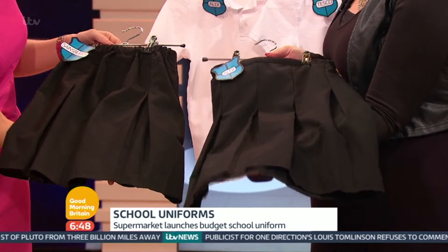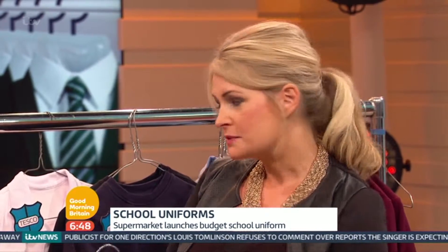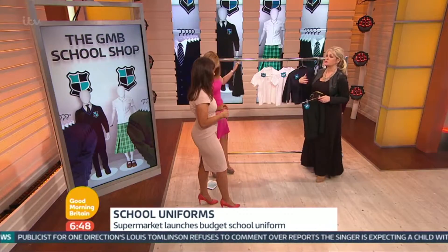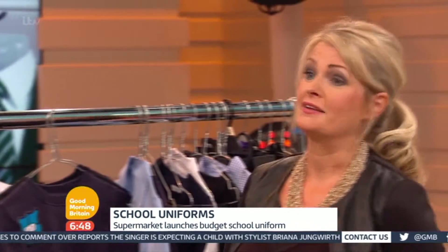I genuinely think here, use the cash where you need it. The cash perhaps towards the shoes would be a great investment. Sometimes with the polo shirts it's difficult because a lot of schools want to have their branding on there — maybe you can get someone to do the embroidery a little bit cheaper. The supermarkets also do that too. This is a great sign of a £4 uniform working well.